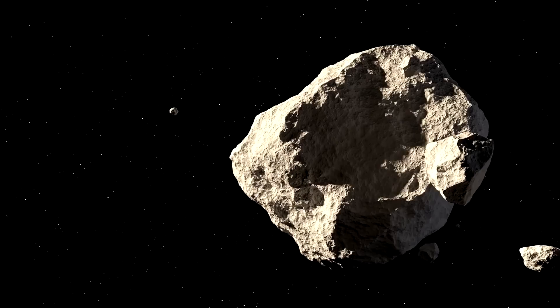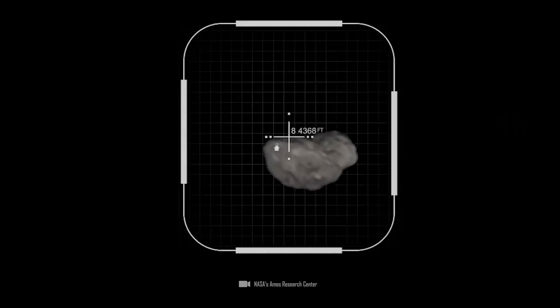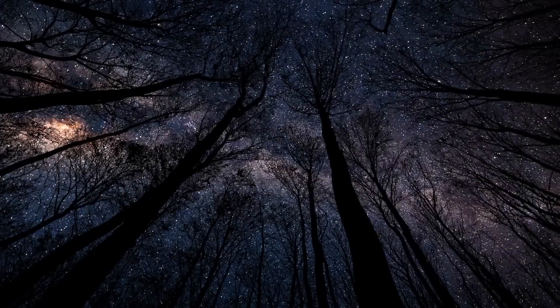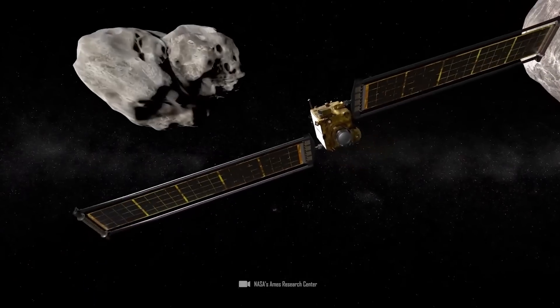A quick dash to an asteroid, collect a few samples, then back to Earth and off to the next asteroid to collect samples. Sound like the future to you? Well, you're wrong, because that's exactly what's happening right now.